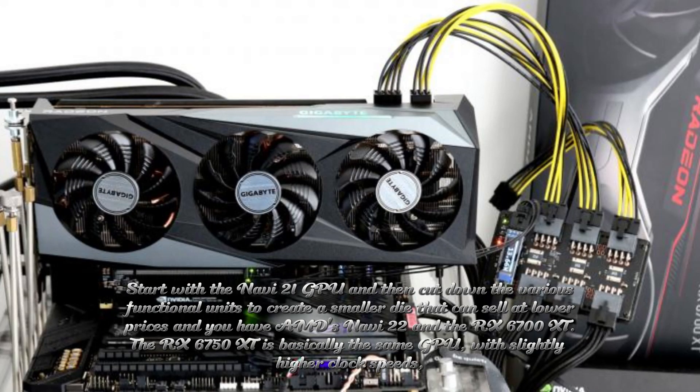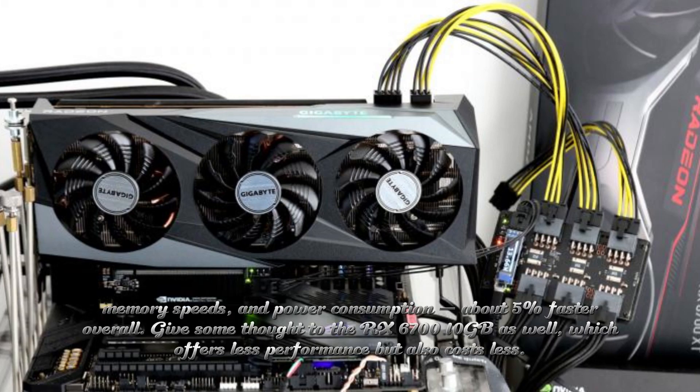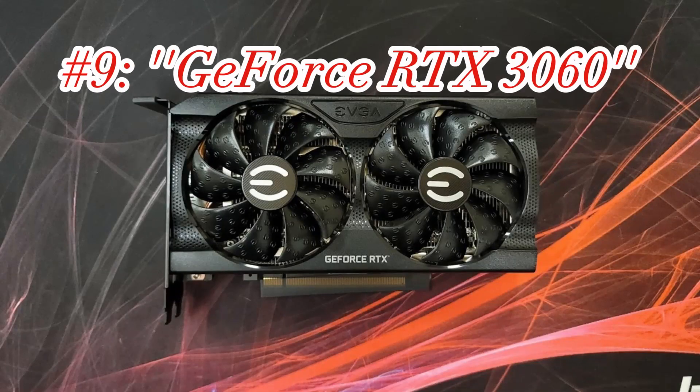Start with the Navi 21 GPU and cut down the various functional units to create a smaller die that sells at lower prices, and you have AMD's Navi 22 and the RX 6700 XT. The RX 6750 XT is basically the same GPU with slightly higher clock speeds, memory speeds, and power consumption — about 5% faster overall. Also give some thought to the RX 6710 as well, which offers less performance but costs less.